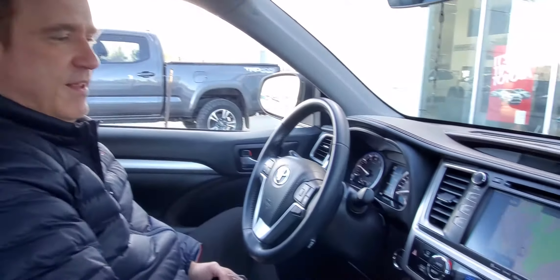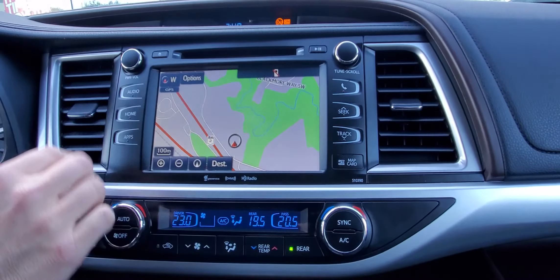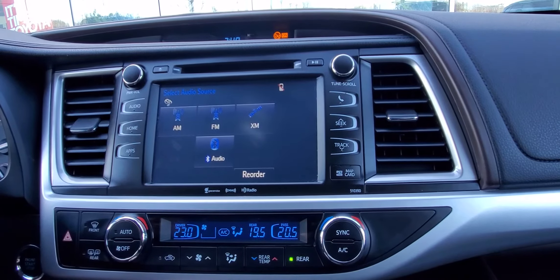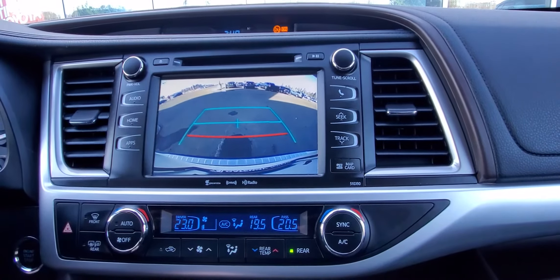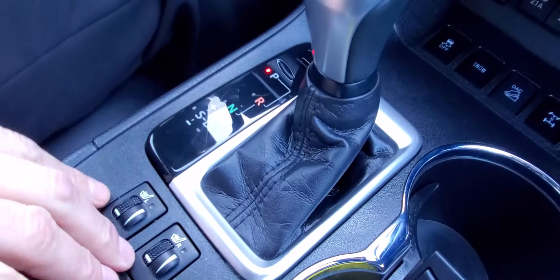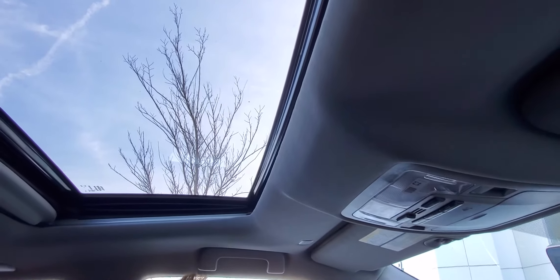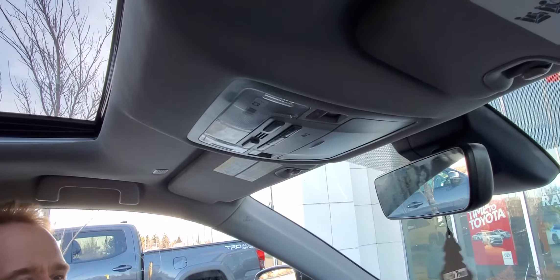You also have the touch screen with the embedded navigation system and the audio touch screen. There's triple zone automatic climate control, a nice big backup camera screen, heated front seats, a power sunroof, a garage door opener with HomeLink, and an auto-dimming rearview mirror. It's really, really nicely equipped.